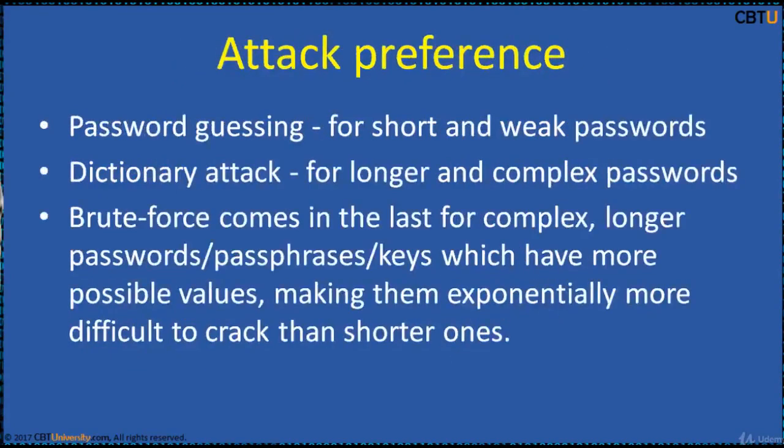Attack preference — when to use the brute force attack — goes in a hierarchy. Password guessing comes first and works for short and weak passwords. Next is dictionary attack for longer and complex passwords. The last resort is brute force attack, used for longer, complex passphrases and keys which have more possible values, making them exponentially more difficult to crack than shorter ones.